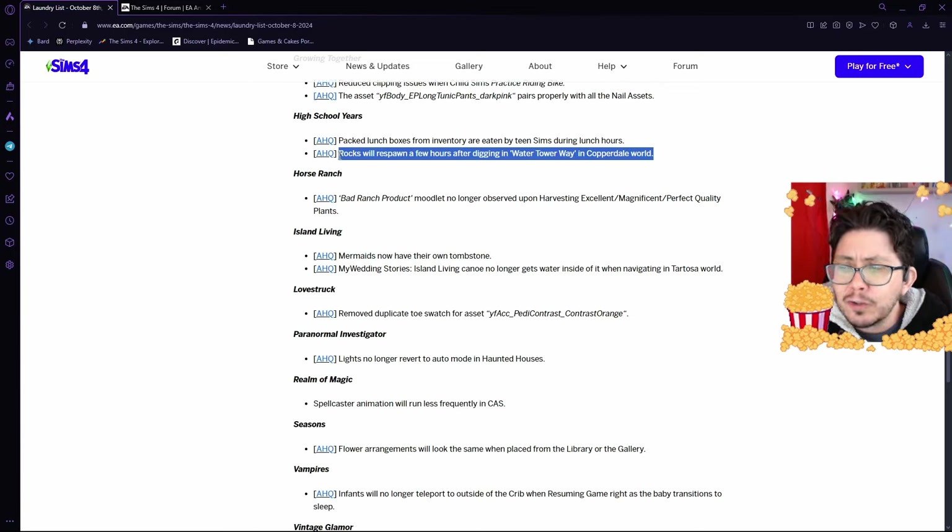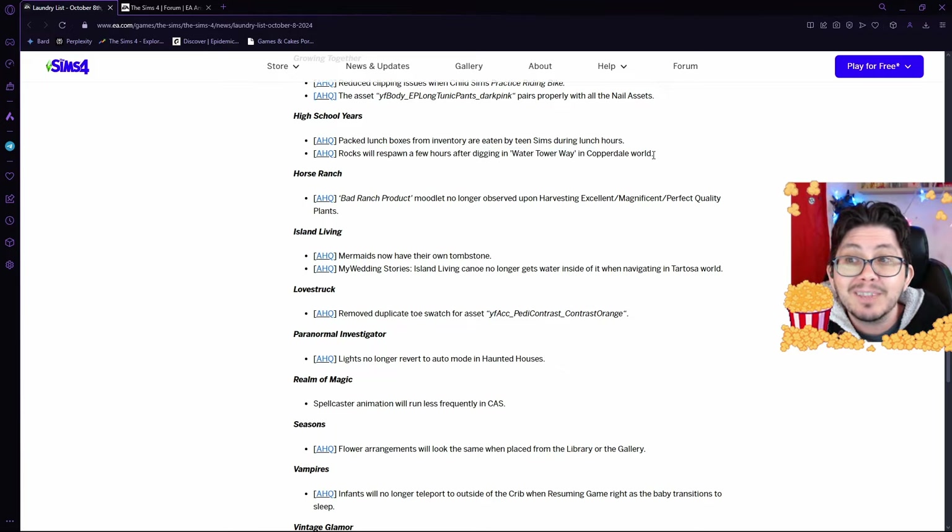They're also working on fixing the digging rocks, where they weren't respawning. Once this bug fix has been rolled out, these rock spots will continue to respawn so that you can continue to dig for crystals, elements, and whatever else you need.